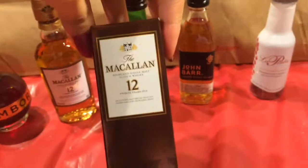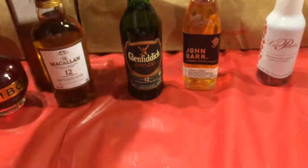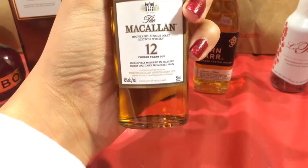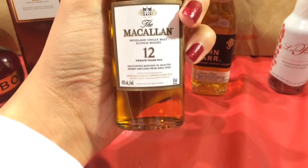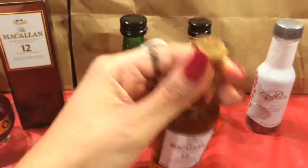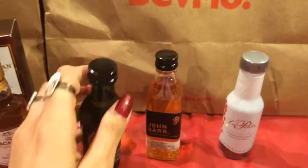Then this box caught my eye. It was about $8, and it is a Scotch whiskey — a single malt, 12 years old. Hopefully it was worth the little price tag.